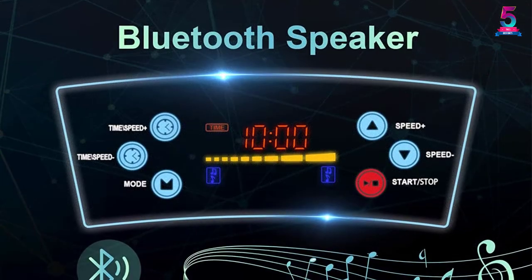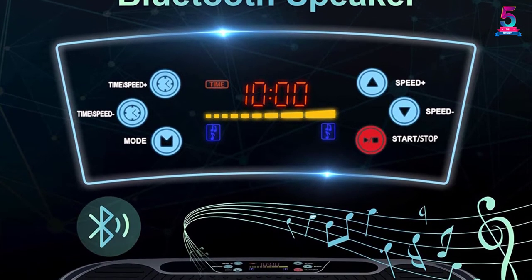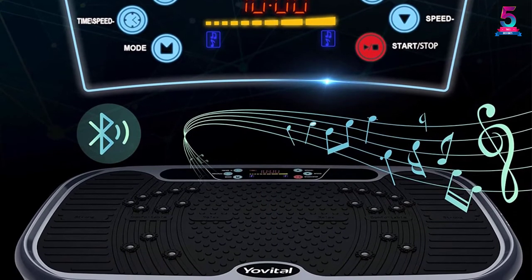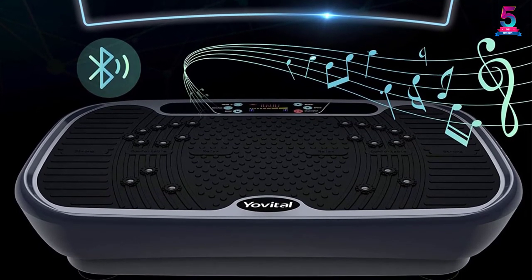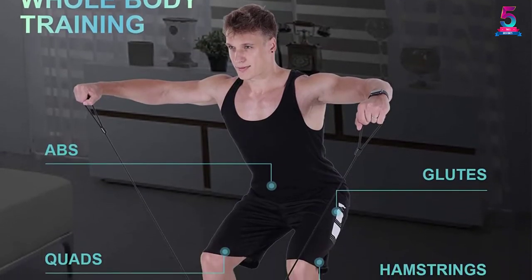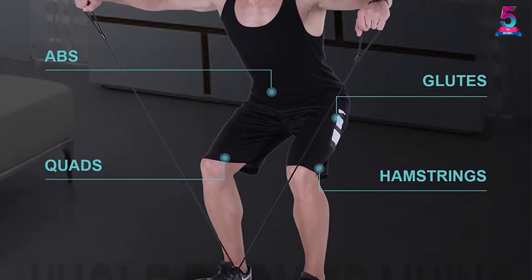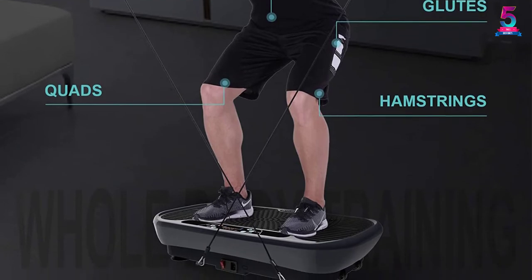Other than getting a vibrating plate from this machine, you also get to enjoy foot massage from the magnetic bead. The vibrating platform also has a Bluetooth speaker that allows you to stream music from your Bluetooth-enabled devices. It also prides itself on a user-friendly design featuring two roller wheels, meaning that you will be able to roll it effortlessly to its storage area. Given that this is a risk-free purchase, you should have all the confidence to buy this product.